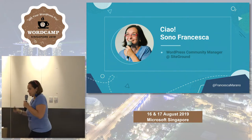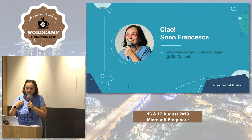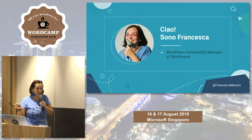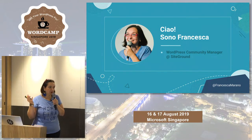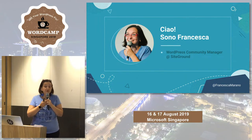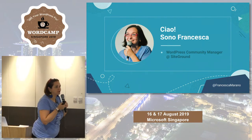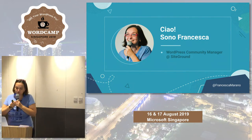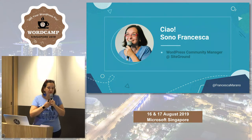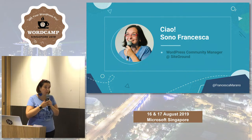My name is Francesca. I'm the WordPress community manager at SiteGround, the web hosting company. Giving back to the WordPress community is actually part of my job, and it's awesome. I get to do one of the things that I love the most, which is sharing knowledge. I think we all have something to share and we're not going to take this with us in the afterlife, so we better share it now.